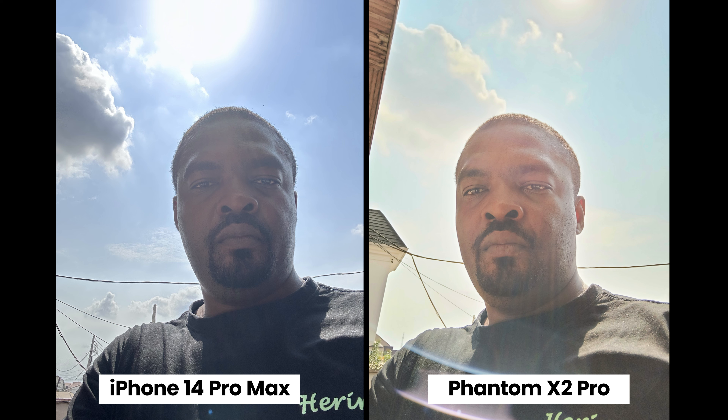Facing the sun, both smartphones handle this extreme test well. The Phantom X2 Pro produces lens flare, but for both smartphones to show my face in this extreme test — that's impressive.